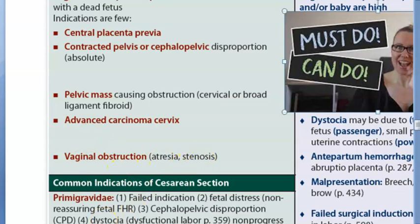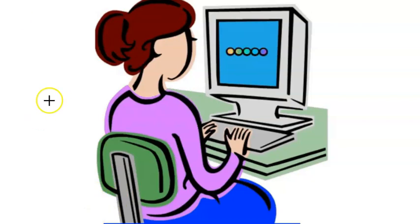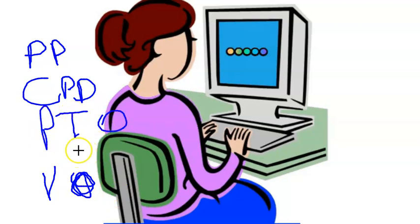Vaginal obstruction such as atresia or stenosis is another absolute indication. Atresia means the orifice or passage is closed or absent, while stenosis means it is narrowed. So five absolute indications in total: cephalopelvic disproportion, central placenta previa, vaginal obstruction (stenosis/atresia), pelvic tumor or obstruction, and advanced carcinoma of the cervix.